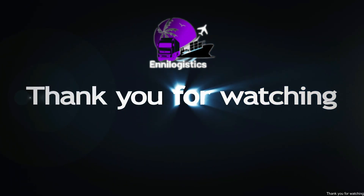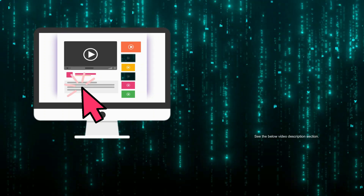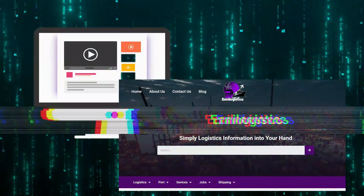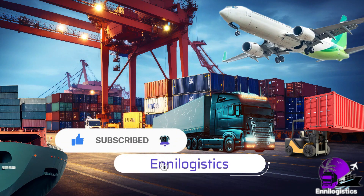Thank you for watching. See the below video description section and click the link for the full article on Any Logistics. Like us, subscribe to the channel, and click the bell icon on Any Logistics.